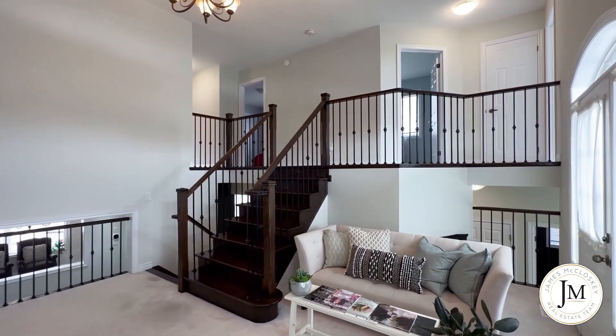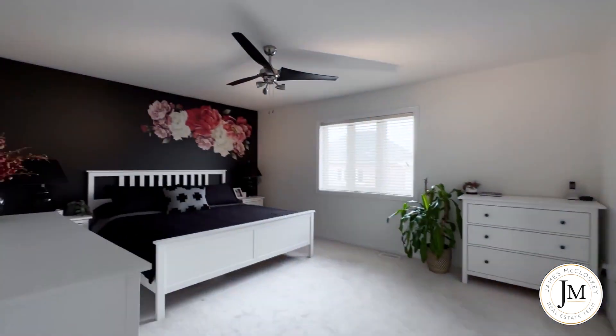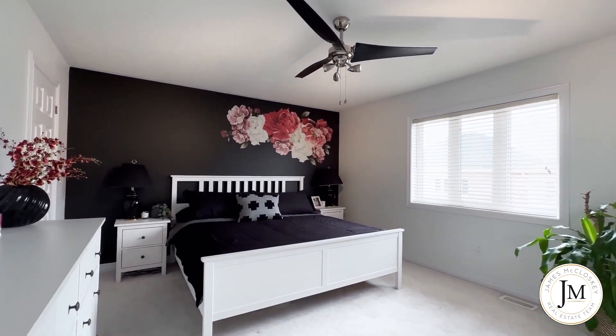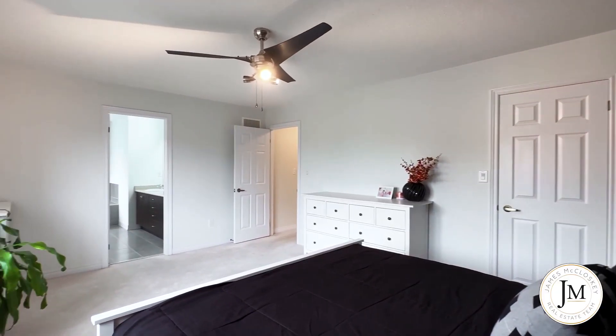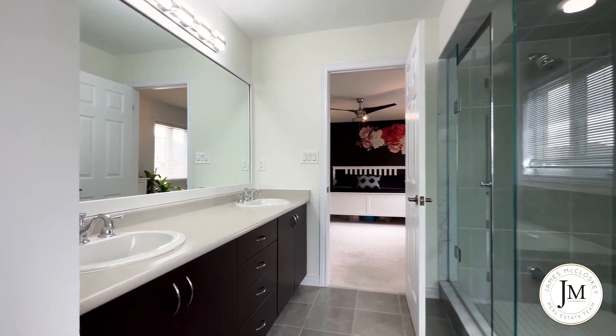The upstairs features four large bedrooms with great natural light and large closets. The principal bedroom has large windows, a large walk-in closet, five-piece ensuite deep soaker tub, stunning glass shower, and double vanity.